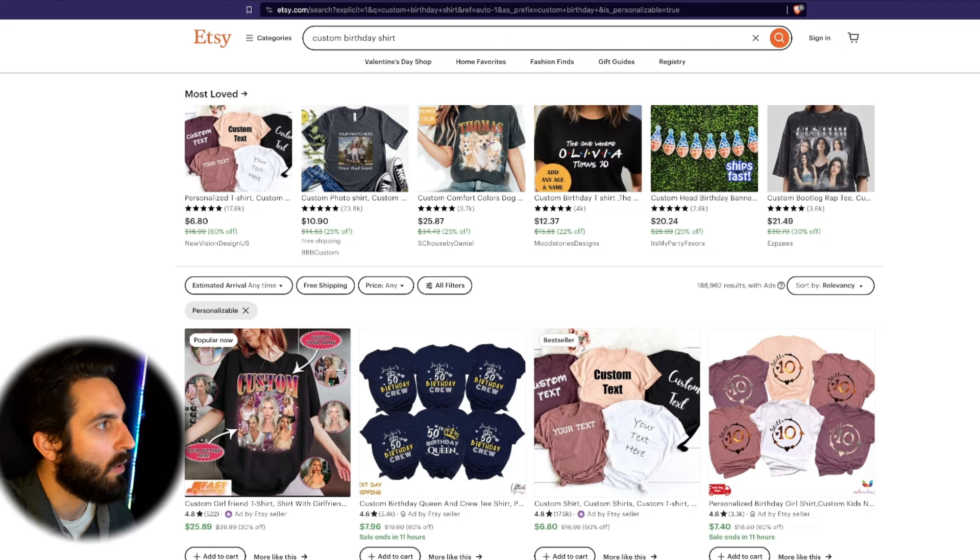The next niche I want to talk about is custom birthday shirts, but with two spins added to it. This is the opportunity that I see continuing for a long time. Custom birthday shirts has 188,000 results — that is a lot, but it's still an opportunity.